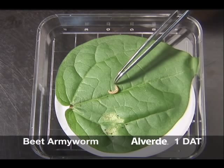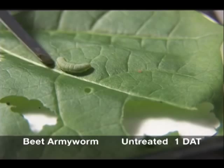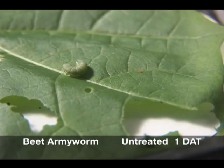Here a beet armyworm at one day after treatment with Alverde has stopped feeding and is showing signs of reduced movement and feeding, called terminal paralysis, characteristic of this insecticide. In contrast, the larva on the untreated leaf continues to feed extensively, molt, and grow. It remains its normal color.